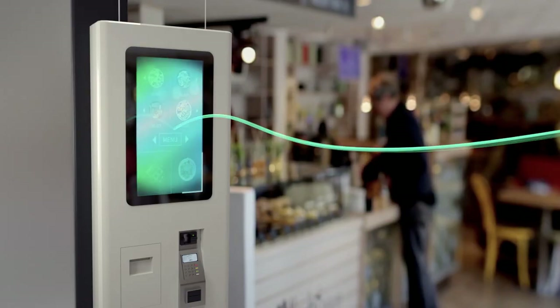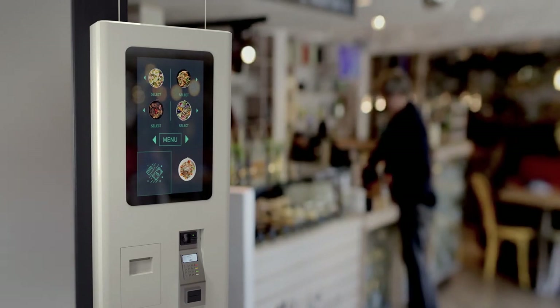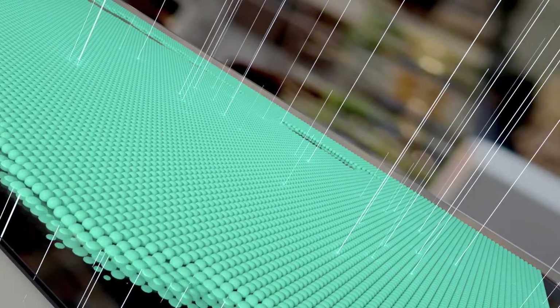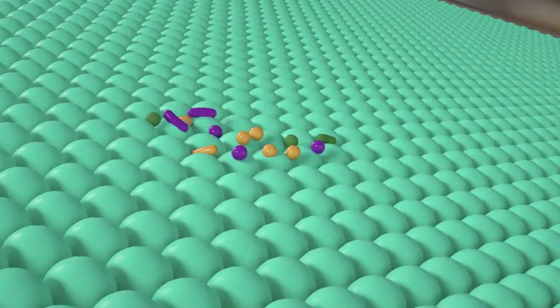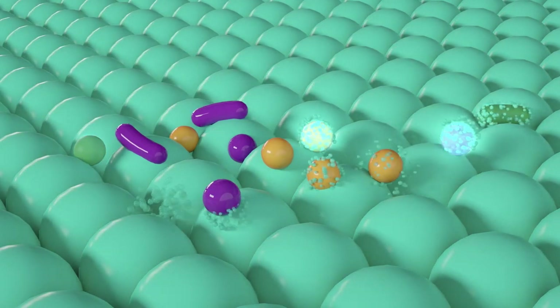Applied during manufacturing, glass and ceramic surfaces are enhanced by our patented intelligent surface technology. As light hits the surface, it activates our built-in antimicrobial coating. When activated, our technology intelligently reacts with moisture in the air to form reactive oxygen species.